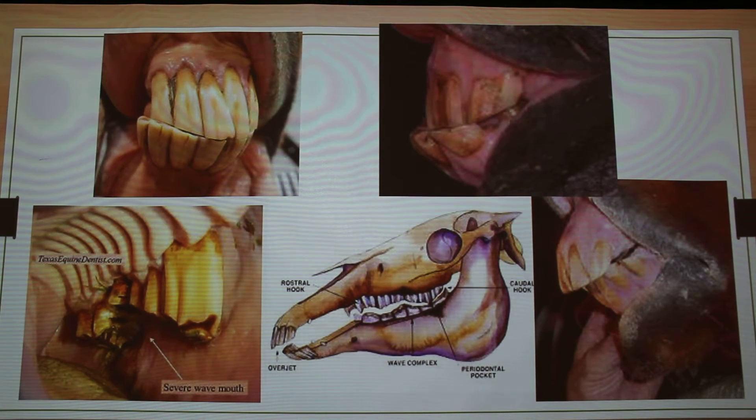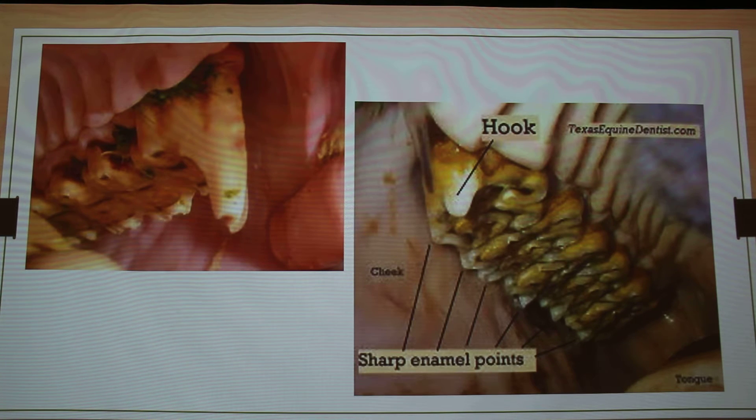We get slab fractures more than anything. These are some of the malocclusions that they can have — this one is obviously just crooked, underbites, overbites. This is called a wave mouth; it's kind of hard to see in this picture, but you can see some of these teeth are longer on this side and shorter here, and from the side you can kind of see the teeth actually get a wave in them. And then hooks and points — you can see these points on the buccal surface of the teeth, and there's another hook. It's pretty normal; you have to manage that.